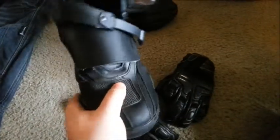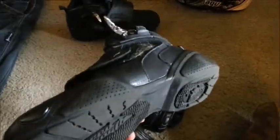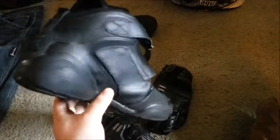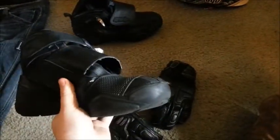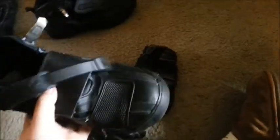Next is my shoes — my Speed and Strength Moment of Truth shoes. These are great shoes. They've got the grip for the shifter and they're armored on the side. I don't really know enough about these; you can check out the website I'll post in the description. But these are great shoes — they're comfortable and they look really good.